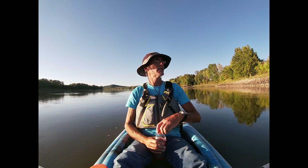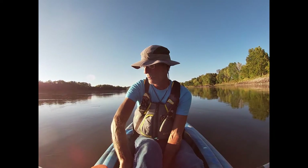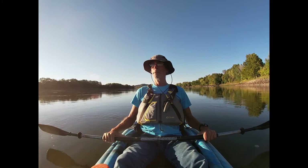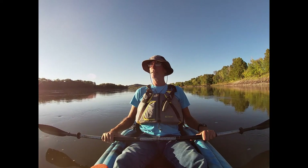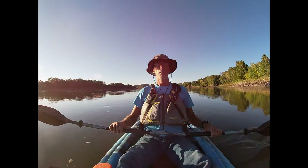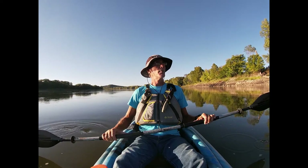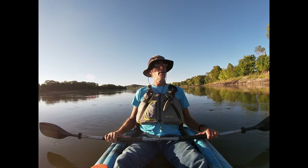So I put in at Capital View Access in Cedar Creek, and I went up river a little bit once I got to the Missouri. Had fun playing with the buoy, and now I'm just taking a lazy evening float down the river. The leaves are starting to turn colors on the trees — I can't wait for another week or two when they actually get in full color. I'll be doing a video about that.